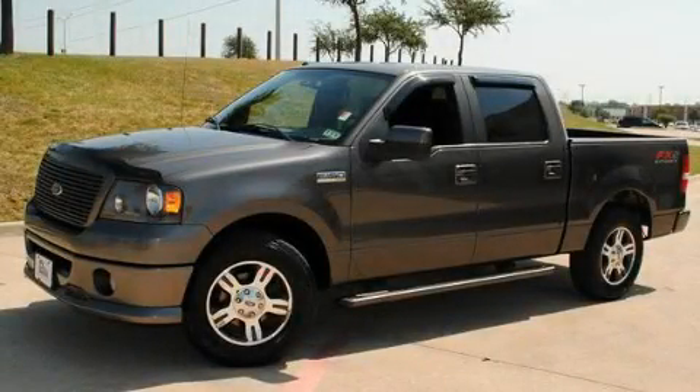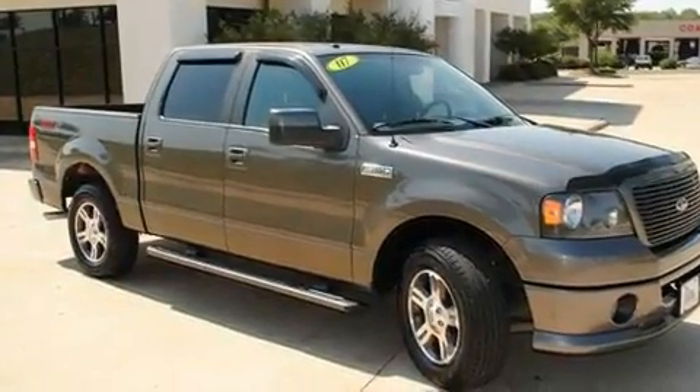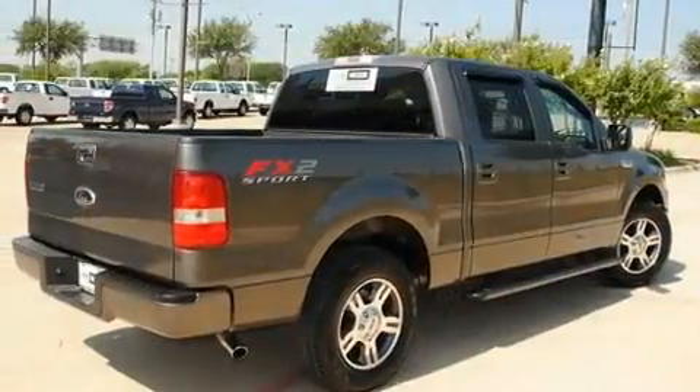This is a 2007 Ford F-150. It has what you need for work as well as what you want for play. It has an eight-cylinder engine and an automatic transmission.